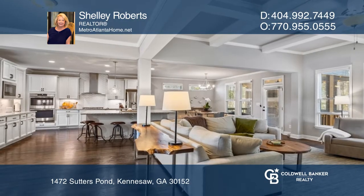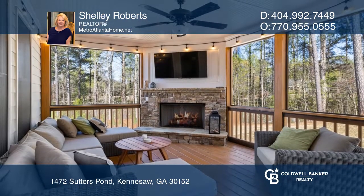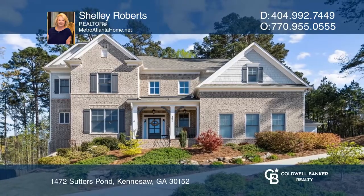hardwood floors, a screened-in porch with a stone fireplace — the list goes on and on. Finish the walkout basement to your liking. See it today with Shelley Roberts.